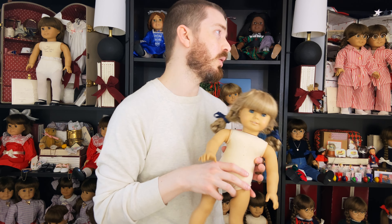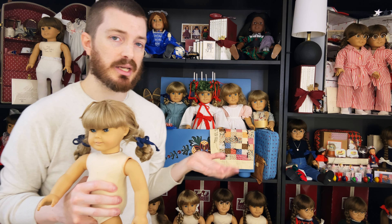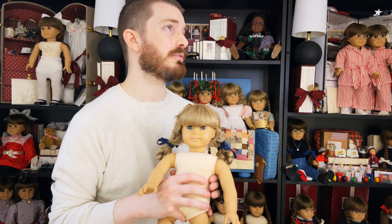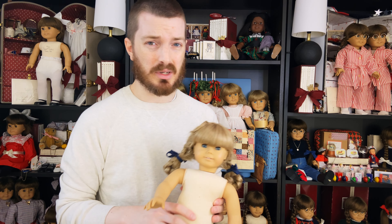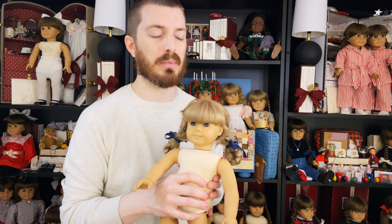I absolutely love white body dolls, as you can tell. Most of the dolls in my collection are actually white body. I've gotten really super serious about collecting over the last year and a half. So if it's Molly, Samantha, or Kirsten, I'm pretty much not going to buy it unless it's a white body doll — that's just kind of where I'm at in my collecting. They're my absolute favorite.